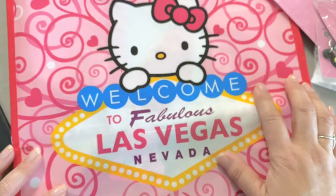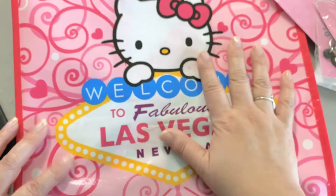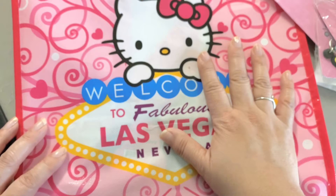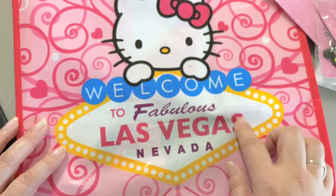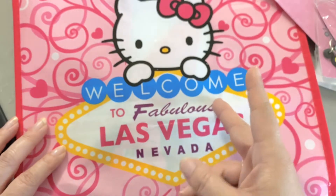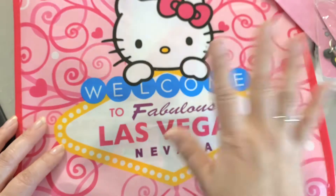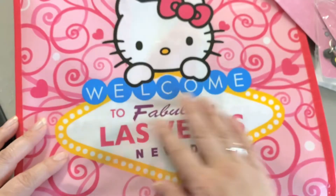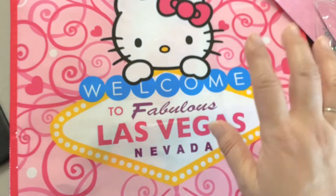Then I bought a bunch of these bags. I didn't get these at the cafe — I got them at the ABC store in downtown Fremont Street. They only had a couple of designs. I left most of the ones I bought at my mom's house because I'm going to give some to friends there, but I did bring one home for another friend.